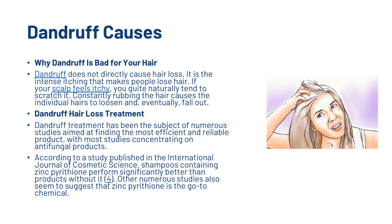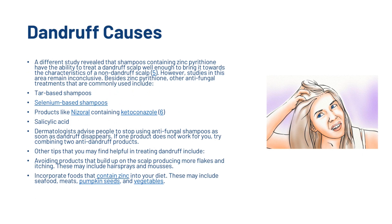Dandruff treatment has been the subject of numerous studies aimed at finding the most efficient and reliable product, with most studies concentrating on antifungal products. According to a study published in the International Journal of Cosmetic Science, shampoos containing zinc pyrithione perform significantly better than products without it. Other studies also suggest that zinc pyrithione is the go-to chemical, with the ability to treat a dandruff scalp well enough to bring it towards the characteristics of a non-dandruff scalp. However, studies in this area remain inconclusive.